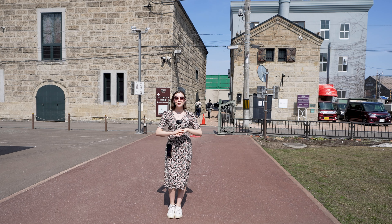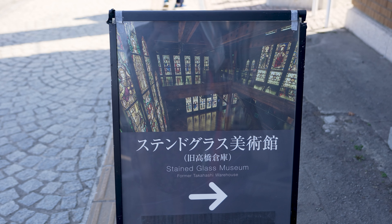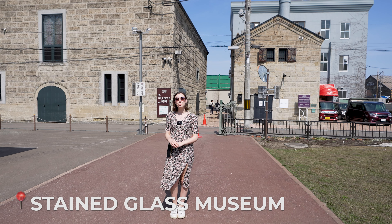As mentioned, there are lots of unique museums in town. Now we're going to check out the stained glass museum, which is home to lots of British stained glass.